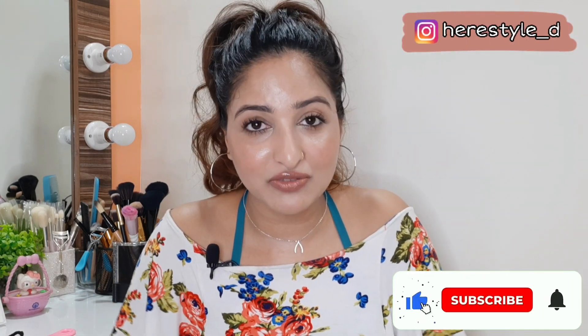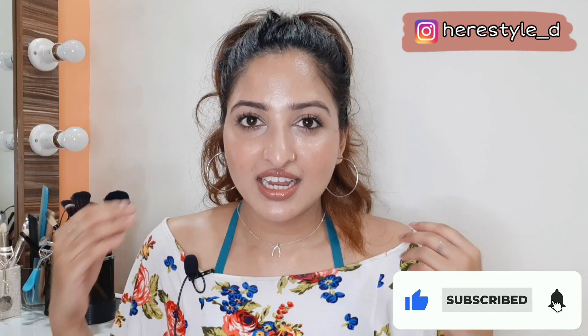So let's start this review. Before I start, I request you that if you like this video, please like it and subscribe. Now, without wasting any more time, let's get started.